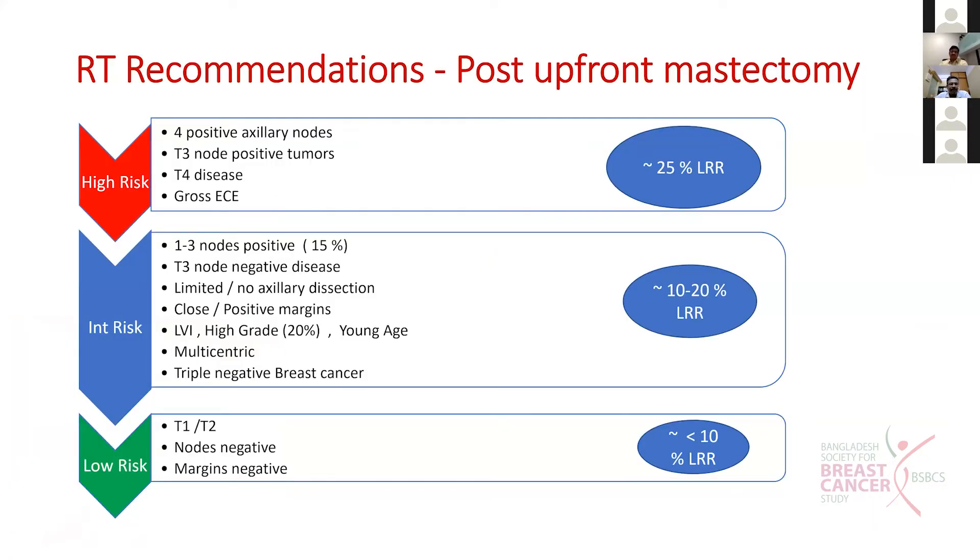This is the RT recommendation for post upfront mastectomy. Patients can be categorized into high risk, low risk, and intermediate risk categories. For the high risk category, those with T3, T4 disease having more than four axillary nodes and gross extranodal extension in the axillary nodes - they all have high risk and definitely need RT. There is no doubt in this.